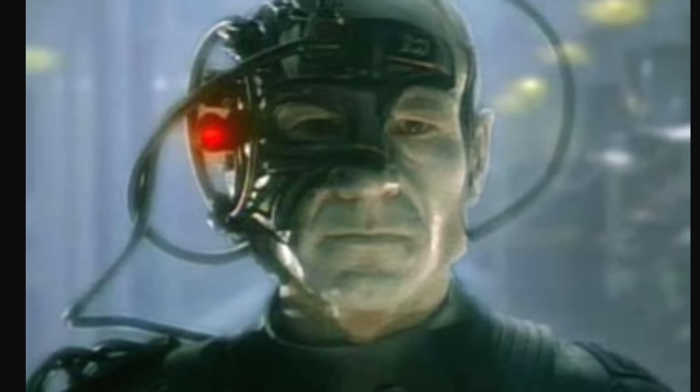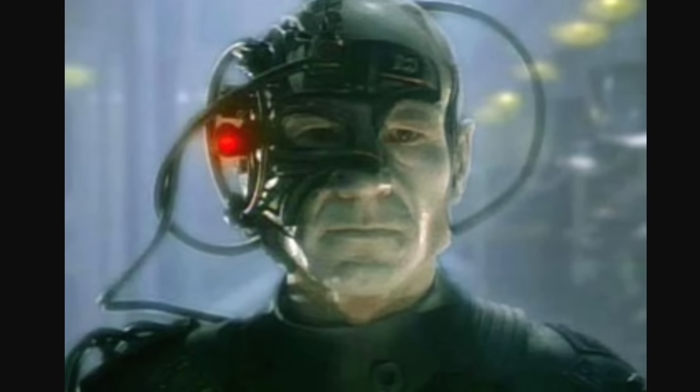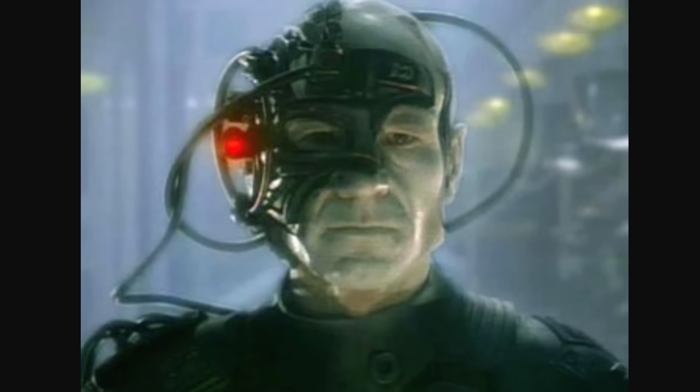Hello wonderful person, this is Anton, and today we're going to be discussing the Borg. Well, okay, not really that Borg from Star Trek, but something biological discovered here on planet Earth, whose name was inspired by this alien species from Star Trek.